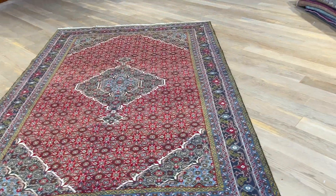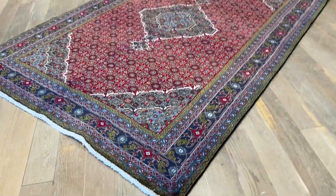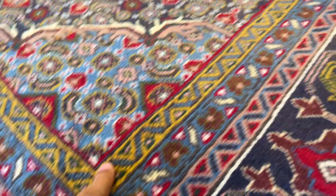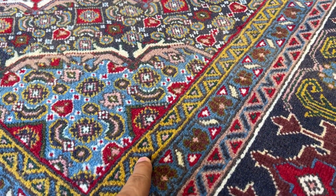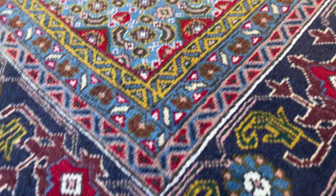Even from this angle where the colors become lighter, it's very interesting the colors it has in this carpet. With the traditional red and some blues, it also has some very nice goldish-yellow color tones.